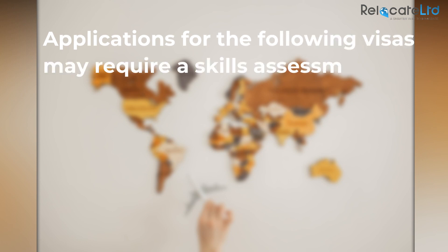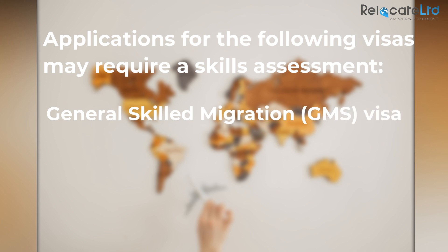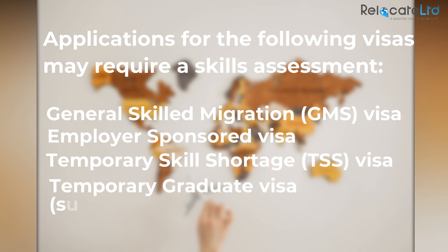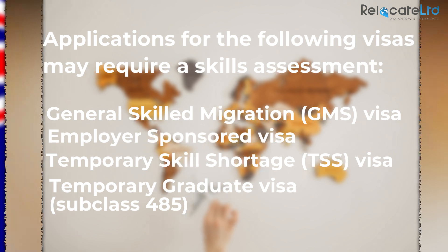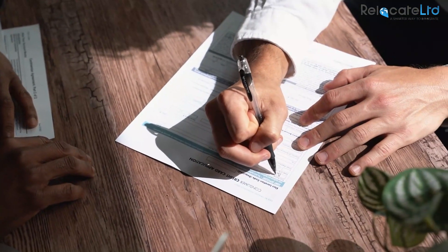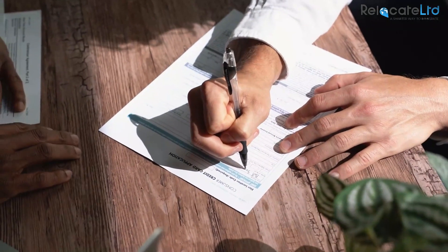Applications for the following visas may require a skills assessment: General Skilled Migration (GSM) visa, employer sponsored visa, Temporary Skill Shortage (TSS) visa, and Temporary Graduate visa subclass 485. Age: applicants are scored according to which age group they fall into at the time of their application.